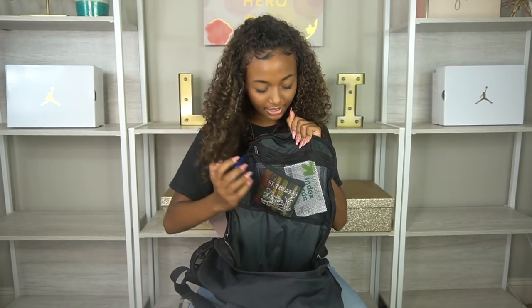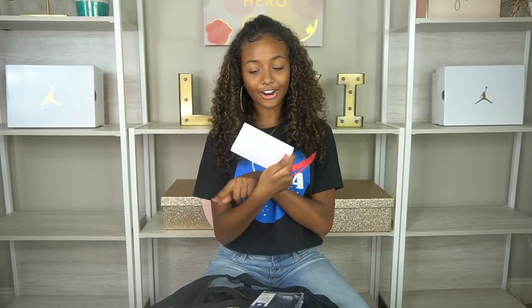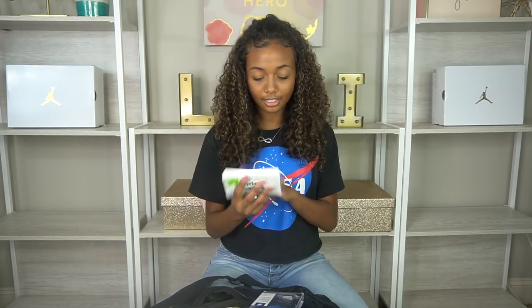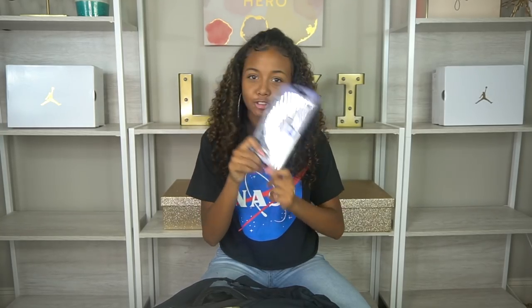There's also a small front pocket — in here I have index cards, which are a very important study tool for me. During the 45-minute bus ride I can just flip through my index cards and get a quick study session in.